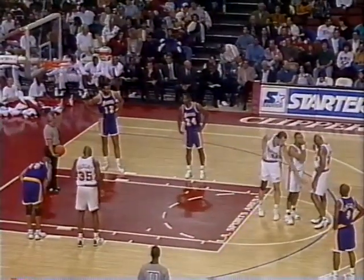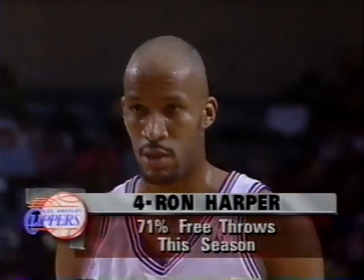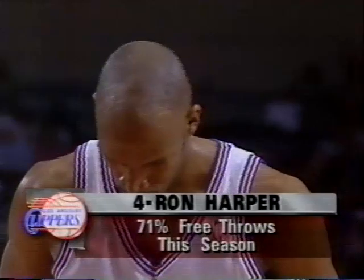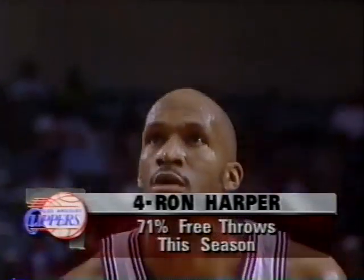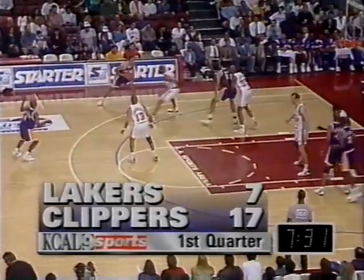Free throw by Harper is no good. 16-7 is the score after the Lakers fell behind 16-3. Harper, a 71-percenter, played in college at Miami of Ohio, drafted by Cleveland in 1986. As often happens when a team gets beat by 50 points like the Clippers did in their last ball game, their next game they come out and have a much better effort, because you just want to try to redeem yourself. The ball goes to Christie, who gives to Vlade. Vlade feeds in low to Lynch — rebound to Vlade.